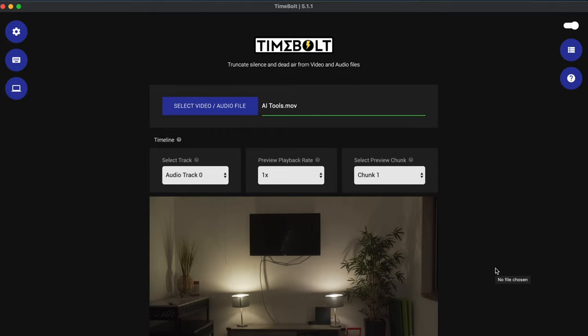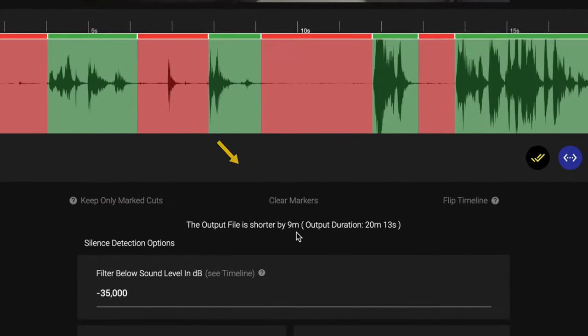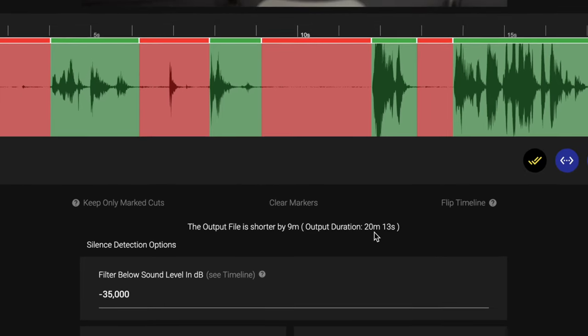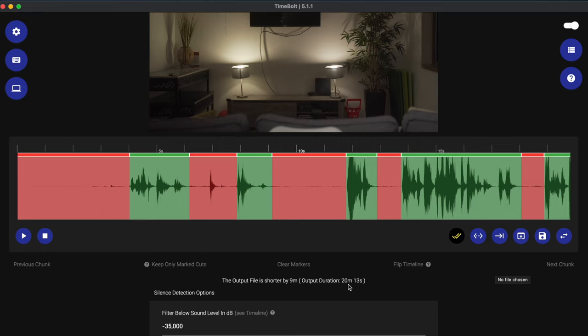And it's done. Now this clip was about 29 minutes long and you can see here that the output file is shorter by nine minutes, so TimeBolt has already cut this down from 29 minutes to 20 minutes in just a matter of seconds. It's unbelievable.